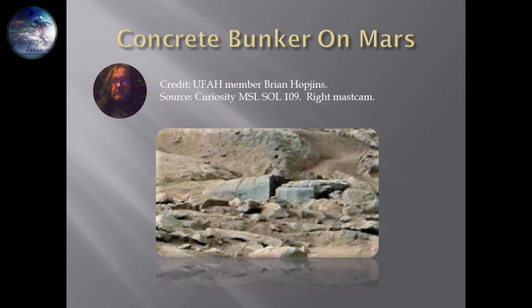The other picture here from Mars was originally found and posted by Brian Hopkins. It's a great picture of what has been named the concrete bunker. It does look like a concrete bunker, and it is a great find by Brian. It's been posted around social media for years now, and it has the features of a bunker with rectangular anchors.